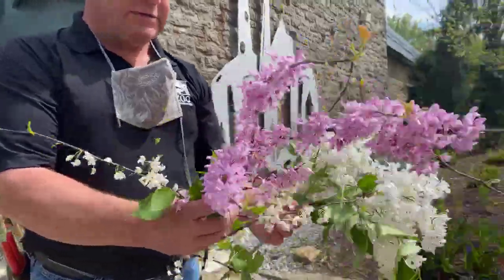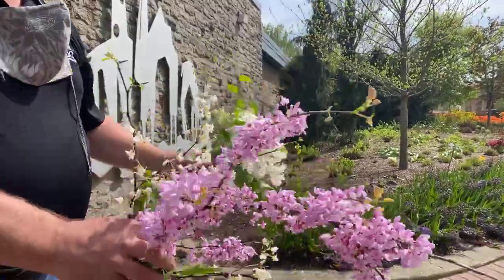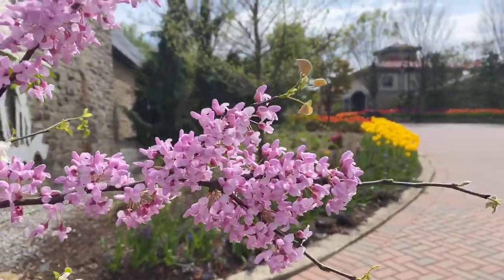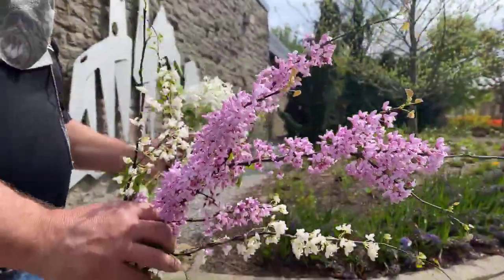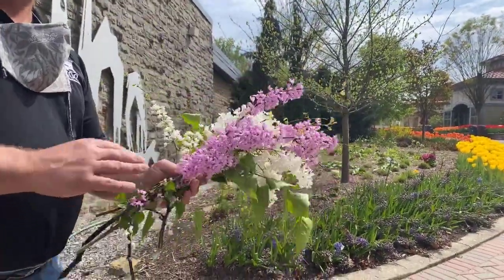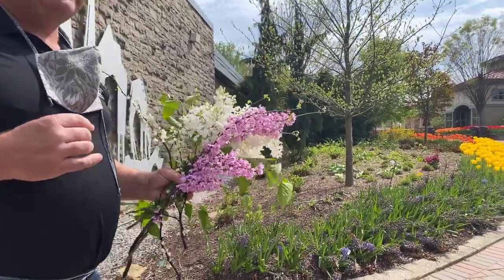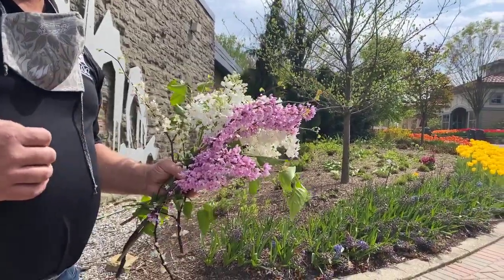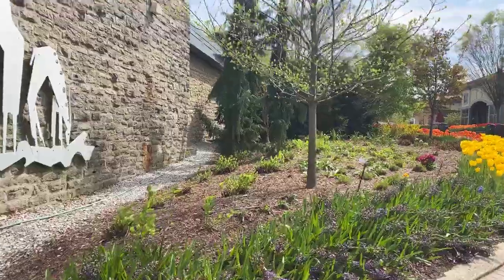There are so many different colors of red buds — white, pink, kind of a hot red, and a light lavender. Right now the biggest blooms are the red buds, but the crab apples are also in full bloom. When you drive through the city of Cincinnati, that's what you're seeing — the pink, the red, and the white.